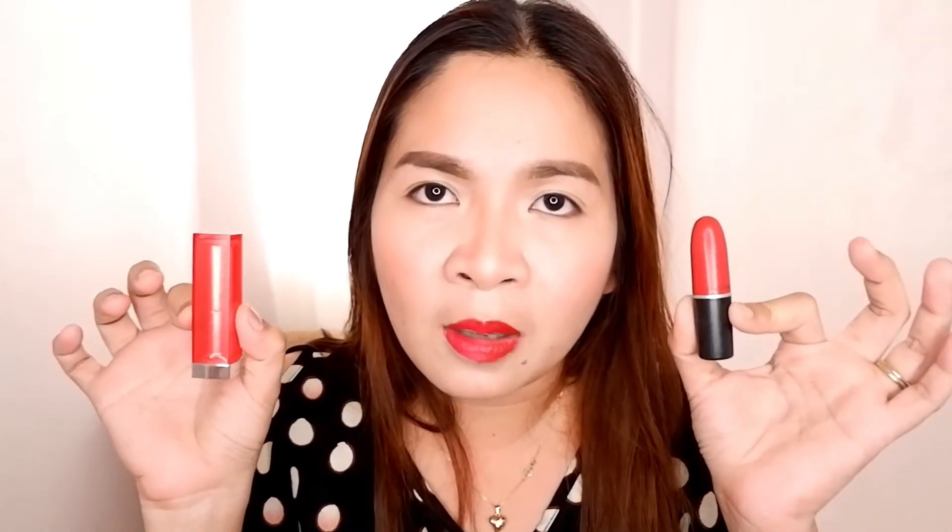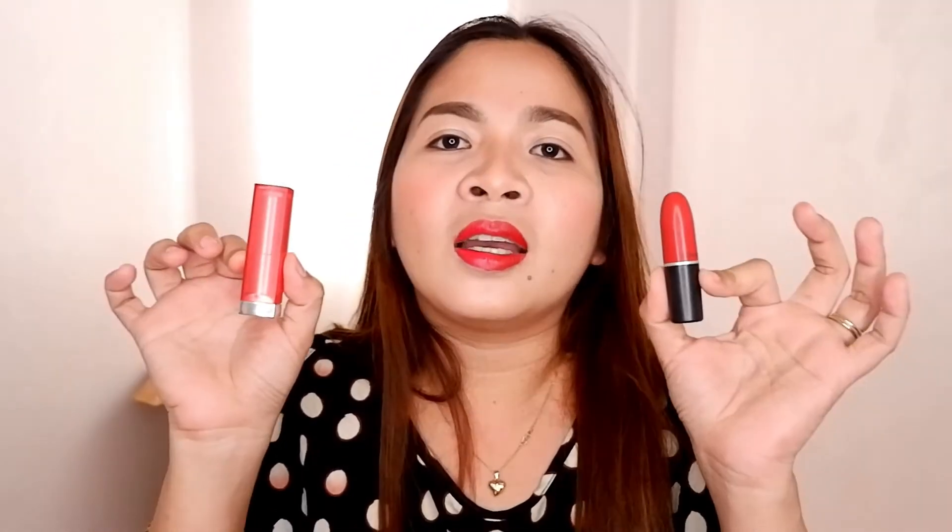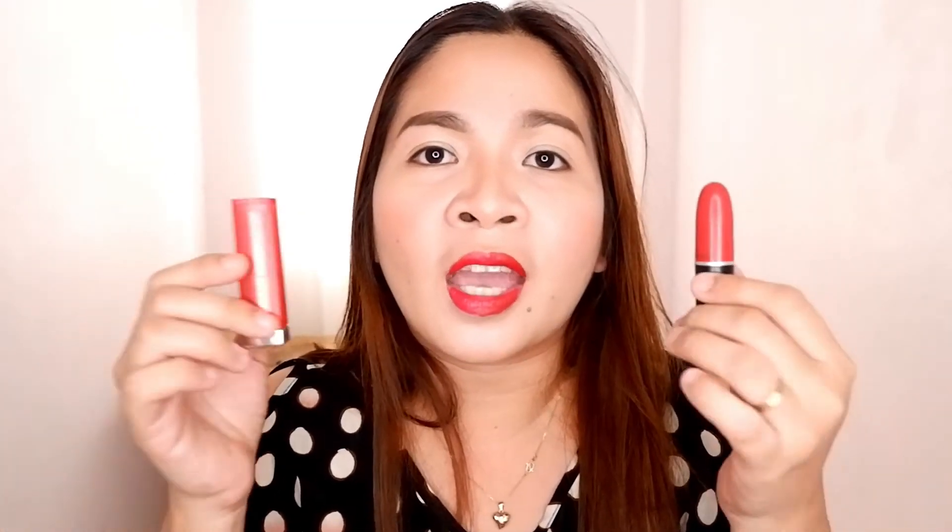So these are our two lipsticks from two different brands — one high-end and one drugstore — but they have the same look and the same result. Thank you so much for watching! I hope you learned something from this makeup review, and I hope to see you again in my next upcoming vlogs. Thank you so much, guys!